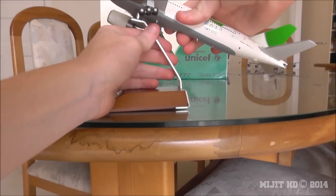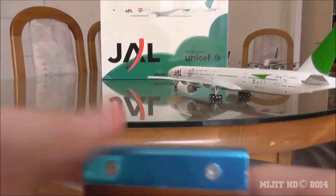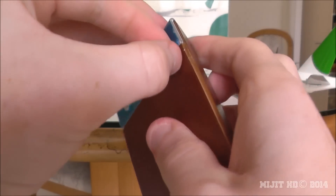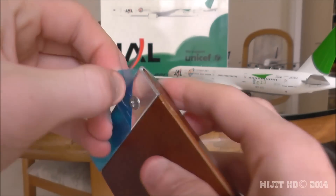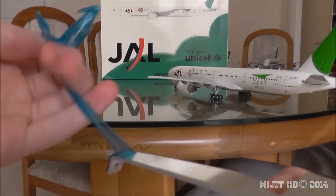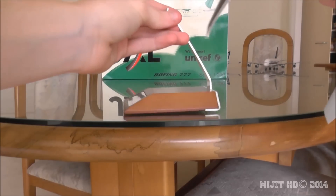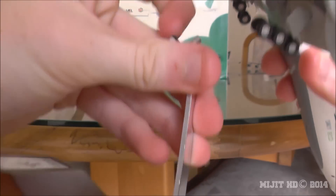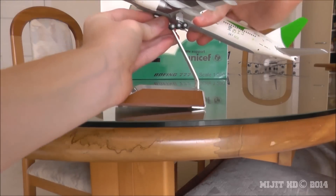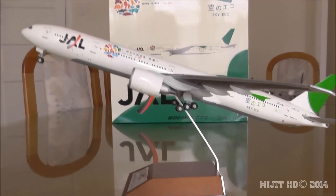I'll put it on the stand to show you guys. See this blue film — it protects the metal on the back of the stand holder. And the pegs are already screwed in, not like Gemini Jets. There's also padding here to stop scratching the model underneath, so if it gets scratched the gray paint underneath won't come off. And there we have it — the JAL 777-300ER in the SkyEco livery.